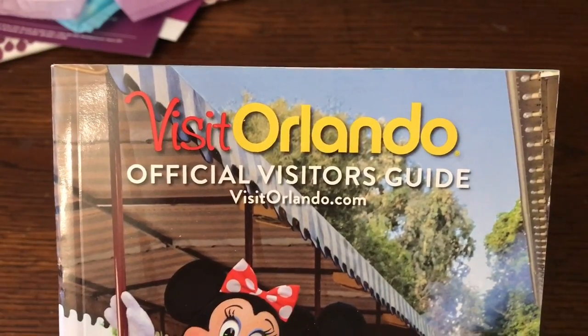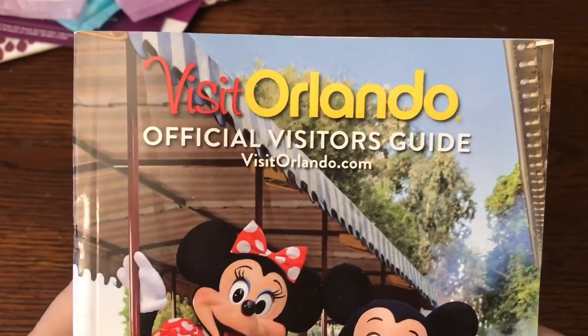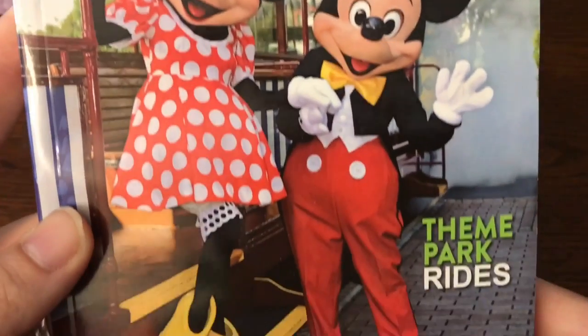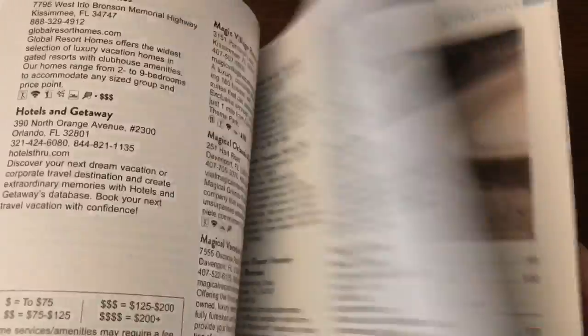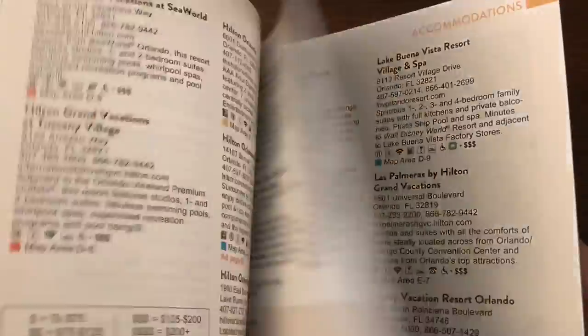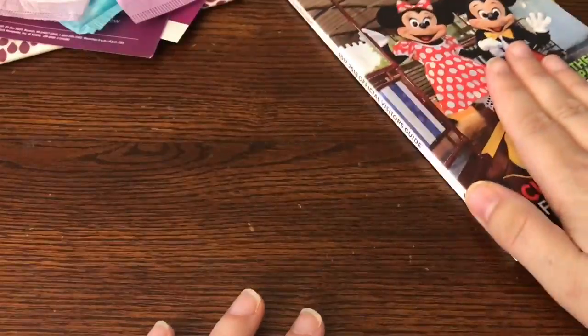Next I received this Visit Orlando Official Visitor's Guide. I do live in Florida and I actually thought this would be a great thing to have, just to get some different suggestions about places I can go. I know all the main locations but there's a lot of different things in Florida that you may not even be aware of. So this is an awesome book.